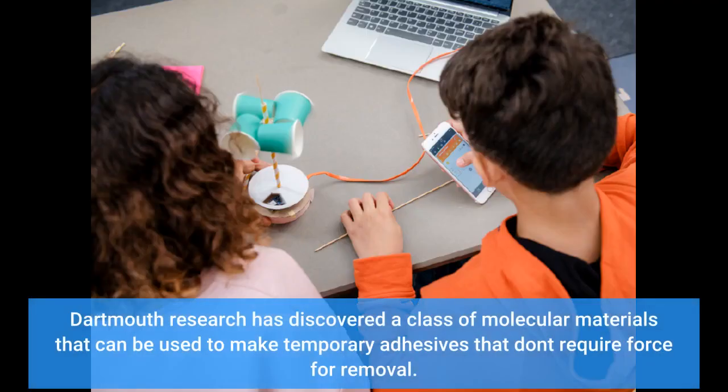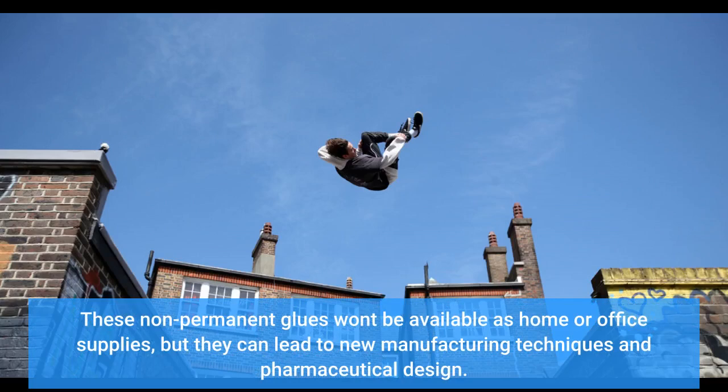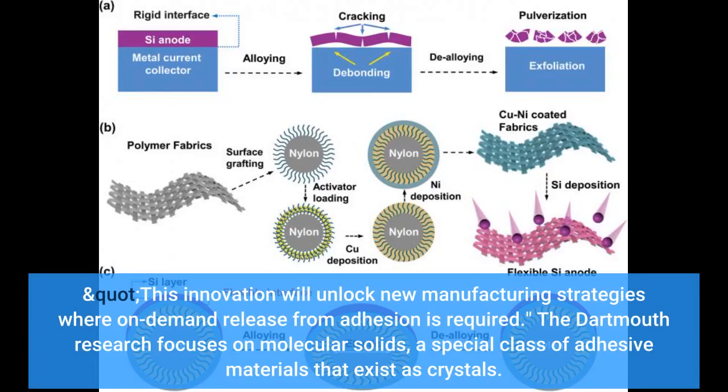Dartmouth research has discovered a class of molecular materials that can be used to make temporary adhesives that don't require force for removal. These non-permanent glues can lead to new manufacturing techniques and pharmaceutical design. "This temporary adhesive works in an entirely different way than other adhesives," said Catherine Mirica, an assistant professor of chemistry at Dartmouth. "This innovation will unlock new manufacturing strategies where on-demand release from adhesion is required."